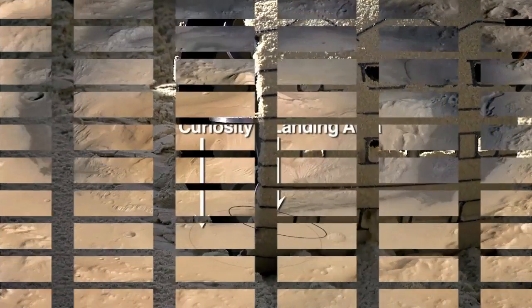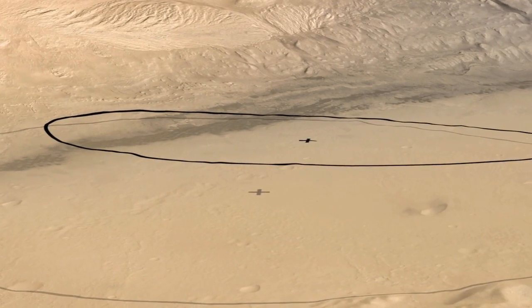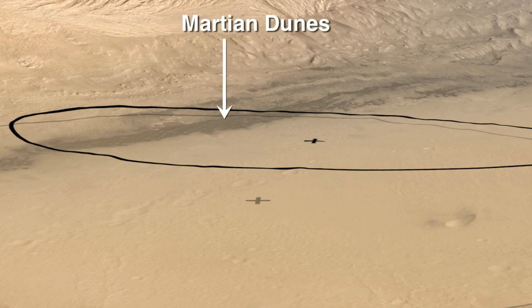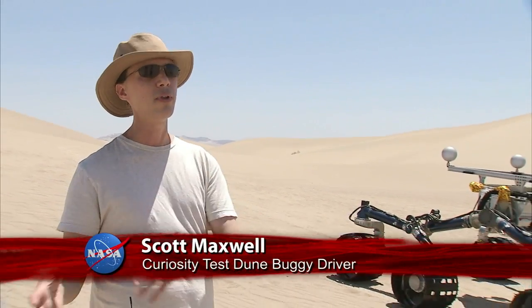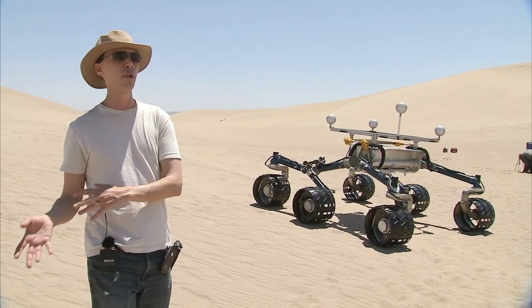Through careful targeting, we've been able to shrink the landing ellipse for Curiosity and move it closer to where we want to actually land. In case we land in dunes like those on Mars near the landing site, we want to be sure that the real rover is able to navigate around successfully in those dunes and get from the point where we landed to the point where we really want to be.